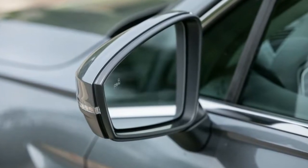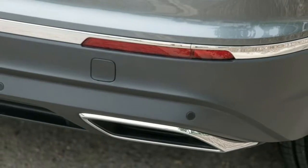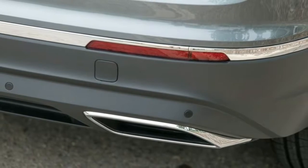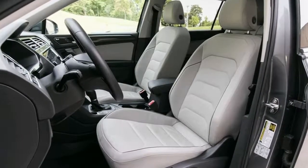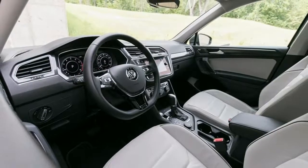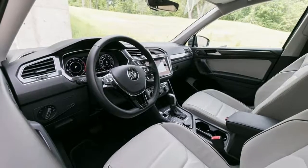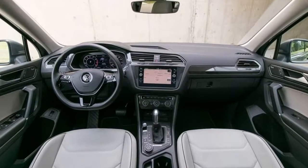Metallic paint. Express open/close lighting and tilting glass first and second row sunroof with power sunshade. Body-colored front bumper with chrome bumper insert. Body-colored rear bumper with black rough strip and chrome bumper insert. Body-colored door handles. Chrome bodyside insert. Black bodyside cladding and black wheel well trim.